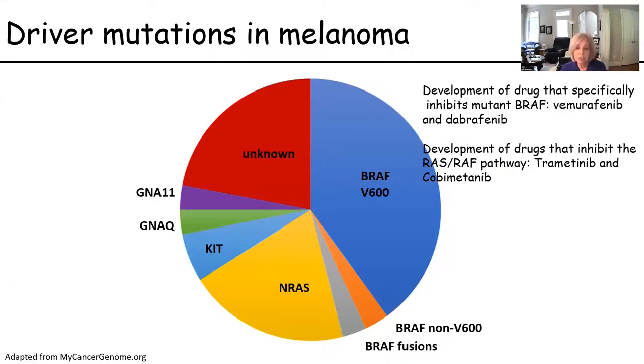While all this was going on, a lot of basic scientists were busy understanding the genetics of melanoma. We learned that about 45% of melanomas have a mutation in a gene called BRAF, and we developed inhibitors of this activity called vemurafenib and dabrafenib. Other lesions have NRAS mutations, and we developed inhibitors to this pathway called trametinib and cobimetinib.